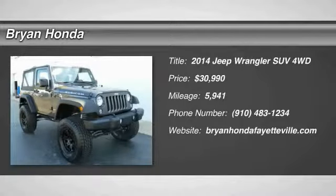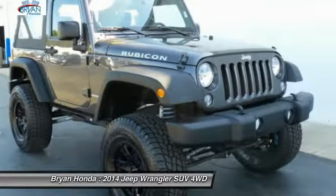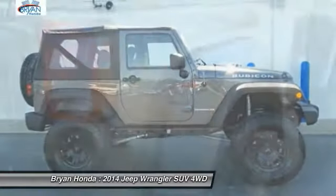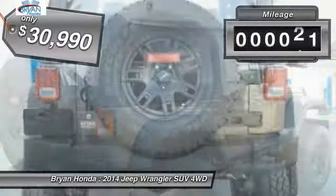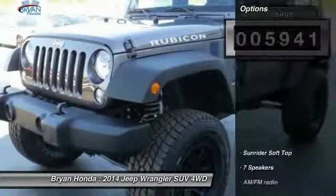Take a ride in the 2014 Jeep Wrangler. Few vehicles are better off-road than a Jeep Wrangler — this is the one that started it all, traceable to the original Jeep. The Wrangler is the very symbol of off-road capability, and it's priced below thirty-five thousand dollars. This vehicle has less than six thousand miles.